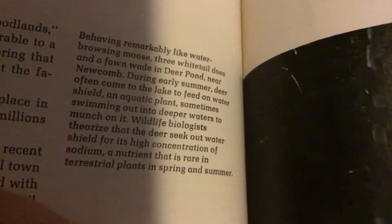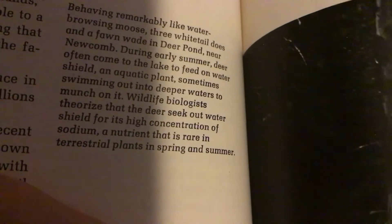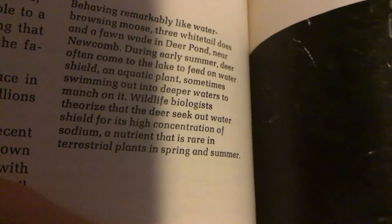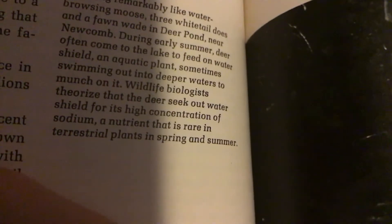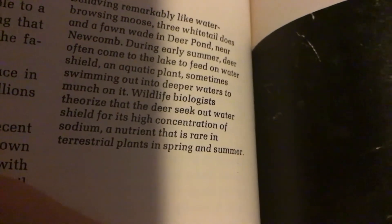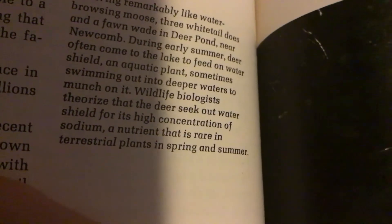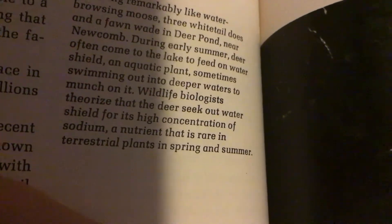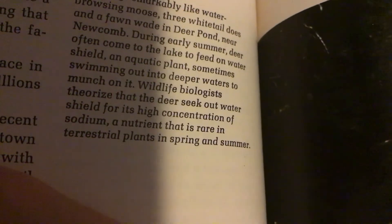Behaving remarkably like water-browsing mists, three white-tailed does and a fawn wade in Deer Pond near Newcomb during early summer. Deer often come to the lake to feed on water shield, an aquatic plant, sometimes swimming out into deeper waters to munch on it. Wildlife biologists theorize that the deer seek out water shield for its high concentration of sodium, a nutrient that is rare in terrestrial plants in spring and summer.